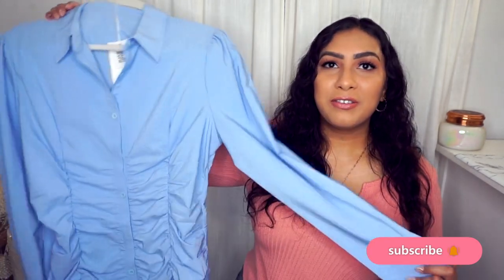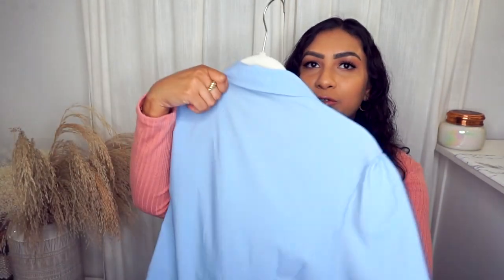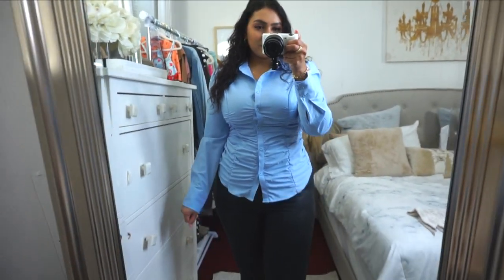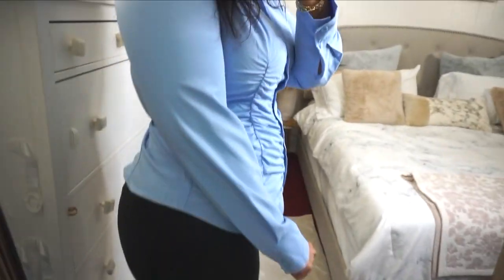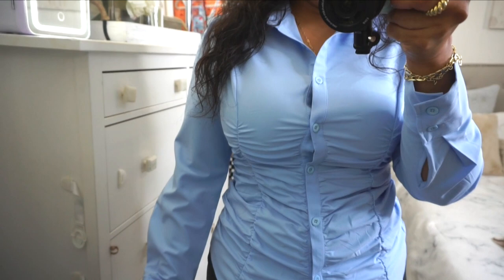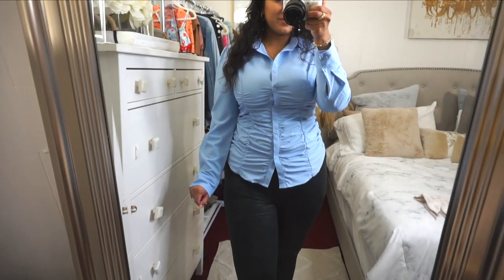For those of you looking for a dressier option, first off is this blue shirt. I love the ruching detail and the quality feels really nice. I like that the back doesn't have ruching — ruching in the front is perfect, but in the back would look a little weird. It's nice and lightweight with functioning buttons. There was a Zara top I bought that cost way more with the same look — save your money and buy this one instead because it fits a lot more comfortable and the price point on the Zara one was just a little ridiculous.